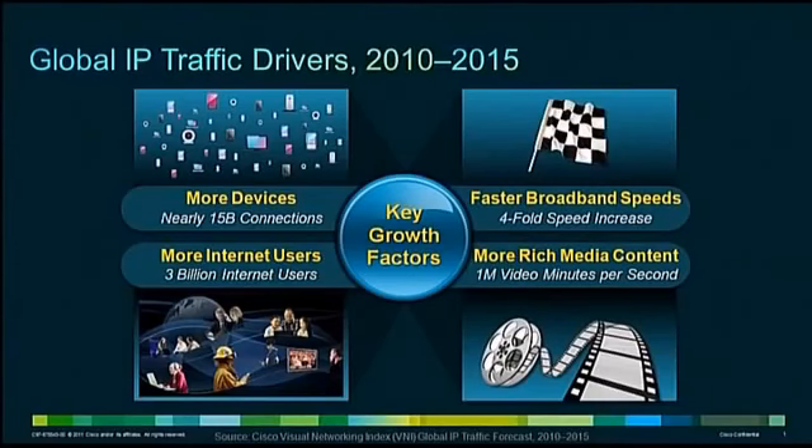Communication service providers face growing network service demands, including an increasing number of connected devices, more internet users, faster fixed broadband speeds, and the increasing dominance of interactive media and video. These services often depend on complex network configurations. To meet this challenge, you have to quickly and accurately respond to customer demand for new or enhanced services.